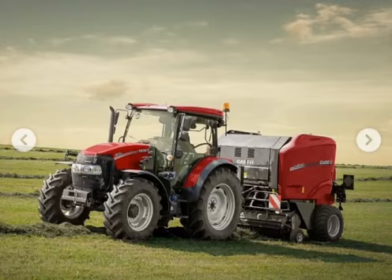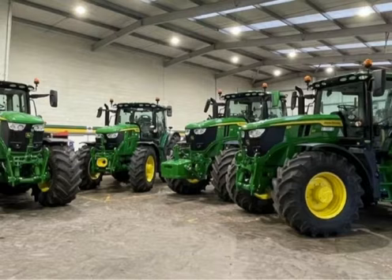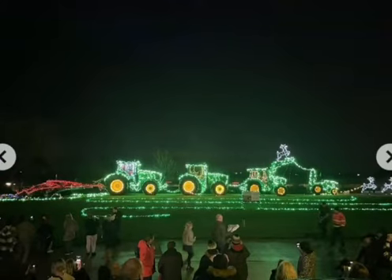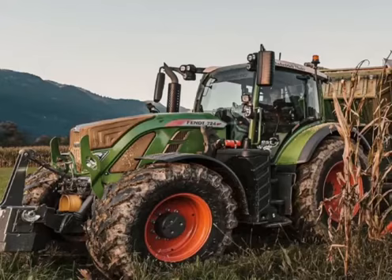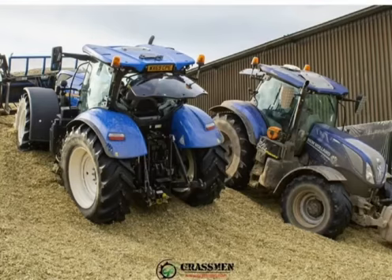Agriculture is everything involved with growing plants and also animals to be used for something else. Agriculture includes science, technology and engineering. It is the genetics work used to improve the seeds and animals farmers purchase.